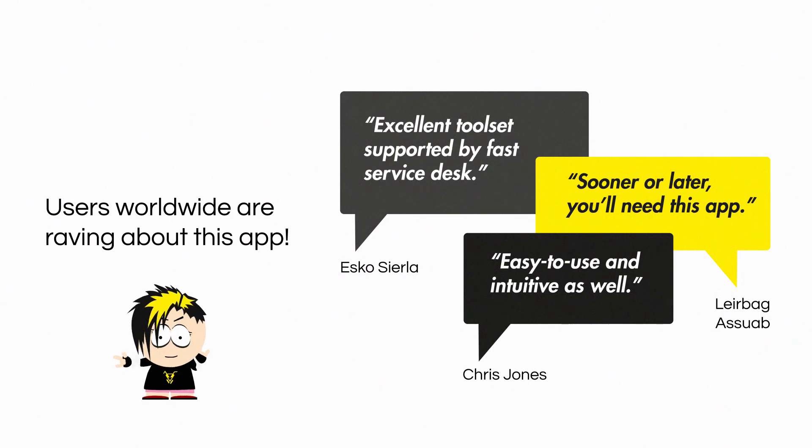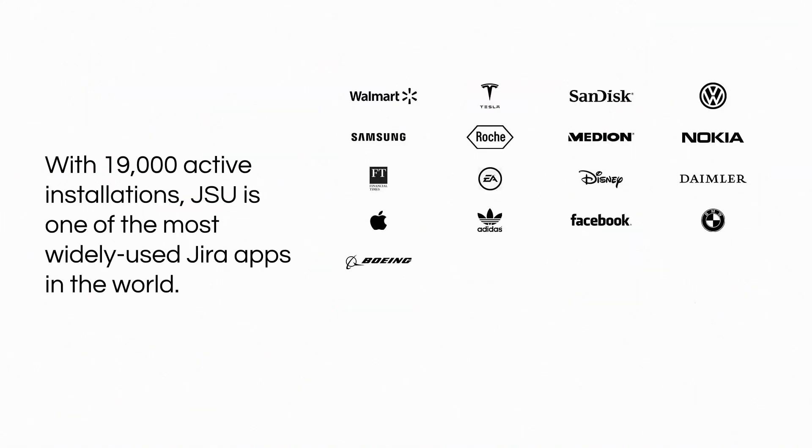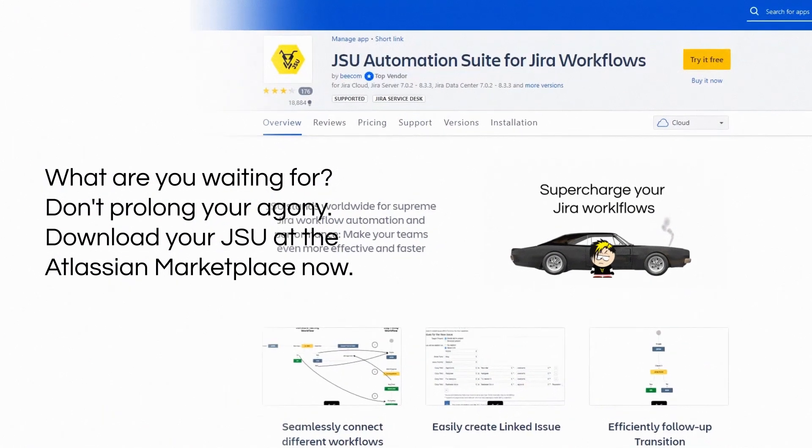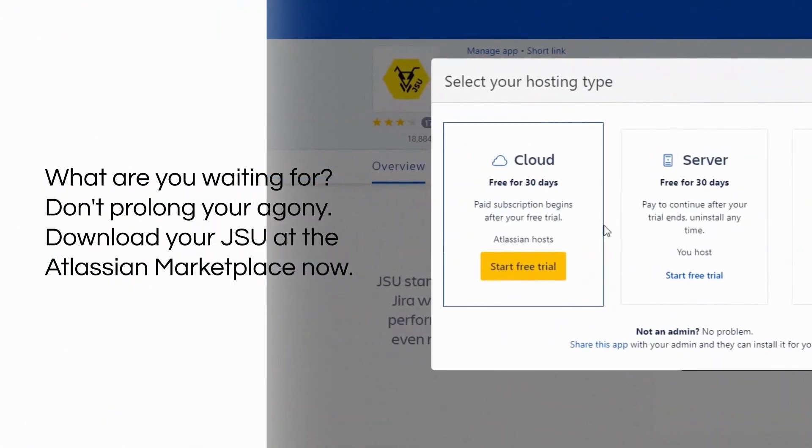Users worldwide are raving about this app. With 19,000 active installations, JSU is one of the most widely used Jira apps in the world. What are you waiting for? Don't prolong your agony — download JSU at the Atlassian Marketplace now. Created by WeCom.